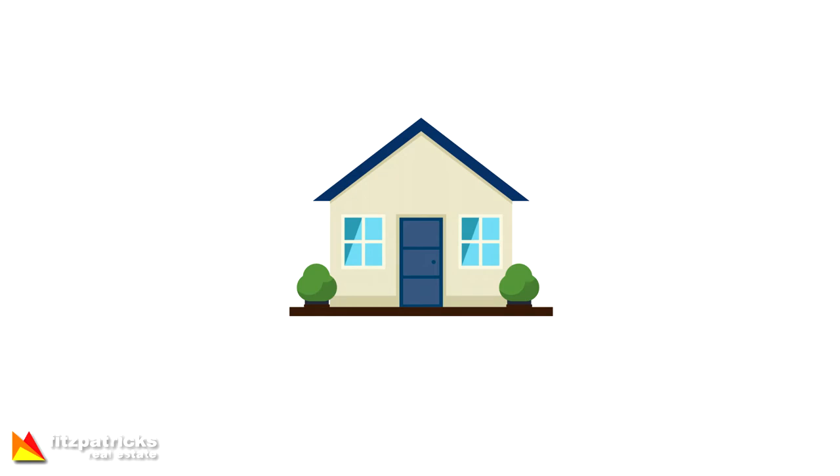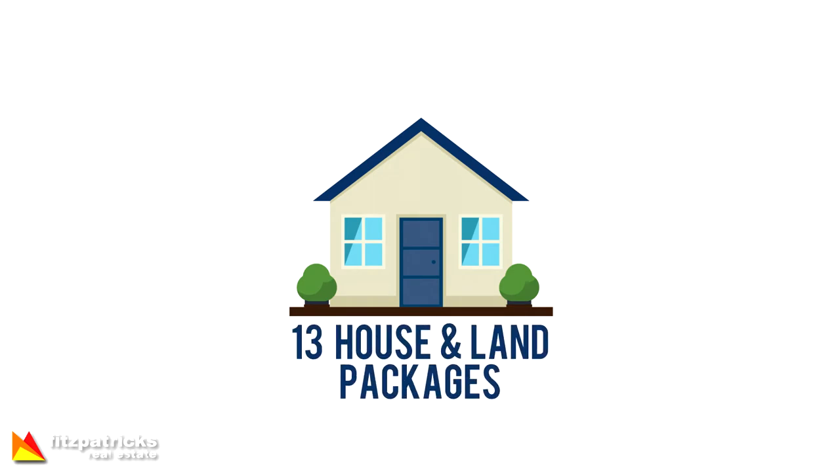We did 12 appraisals, down from last week's 18. But we listed 12 properties, that was up from last week's 5. And in keeping with today's theme of Subdivision and Lloyd, we also listed 13 house and land packages.